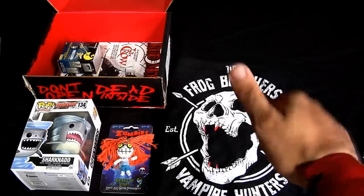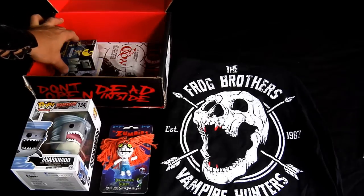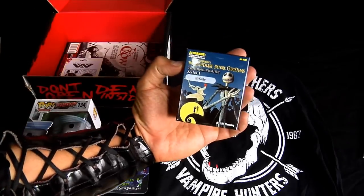Let's take a look at that t-shirt. It's the Frog Brothers vampire hunters — well, nothing on the back. Definitely the t-shirt kicks ass.